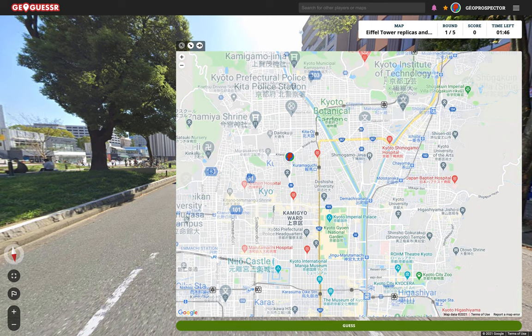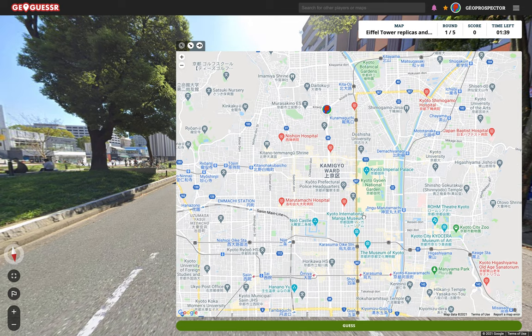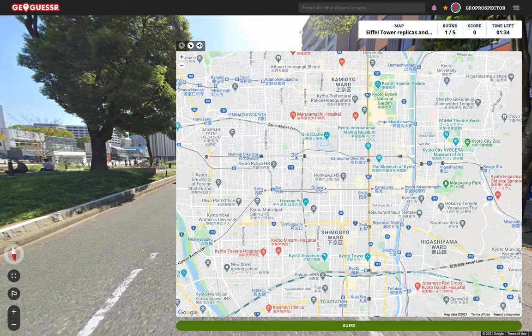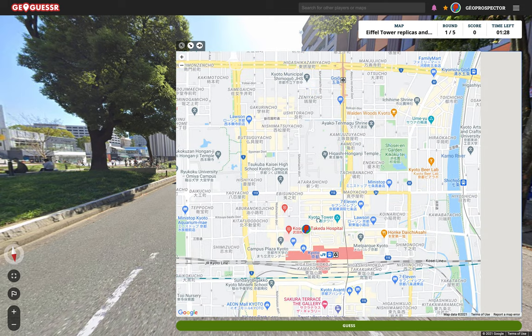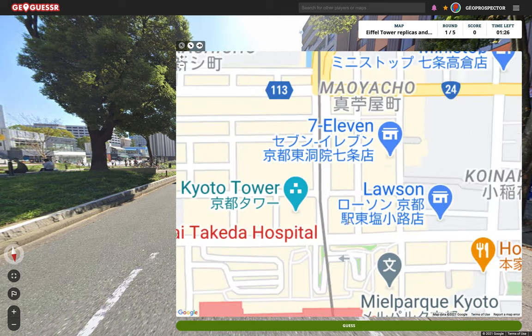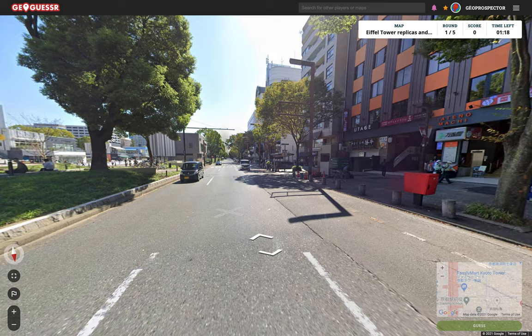We've got the Botanic Gardens here, the Imperial Palace, and a few other things. I've been to Kyoto and I don't remember there being any tall structures around here. So I think I'm just going to go closer down here, basically. Kyoto Tower — there we go. That's probably it. Let's see if this looks right... observation deck with a touch screen guide. That's got to be it, surely.